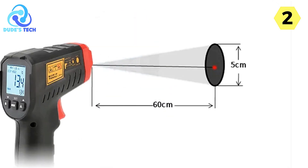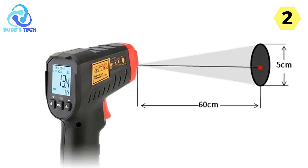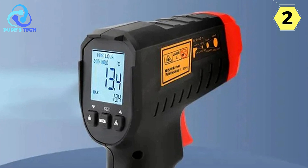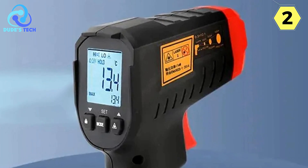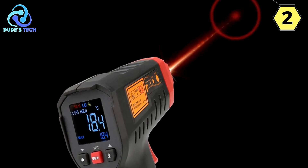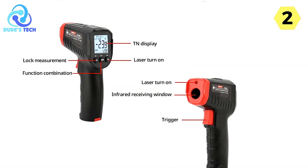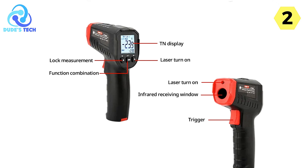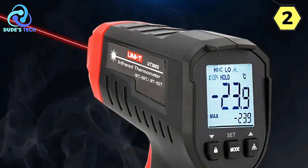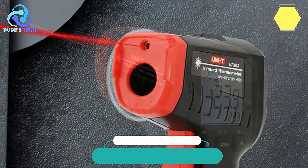In conclusion, the UNI-T Industrial Infrared Thermometer U-306S model is a remarkable tool for professionals and hobbyists alike. Its wide temperature range, lock measurement function, circle laser technology, display of four special measurements, emissivity adjustability, and LCD backlight display all contribute to a highly functional and user-friendly device. Whether you're working in industrial settings or simply need an accurate and reliable thermometer for various tasks, the UNI-T U-306S is an excellent choice that exceeded my expectations.